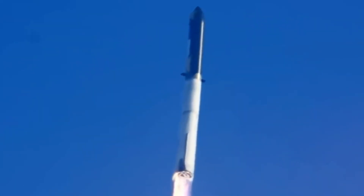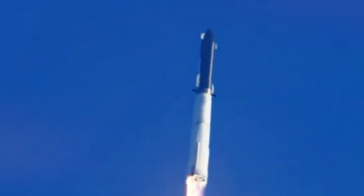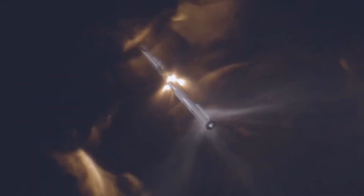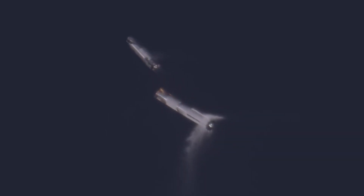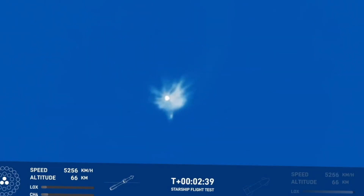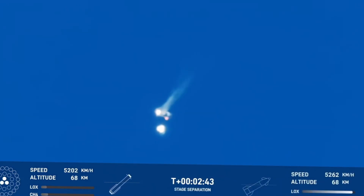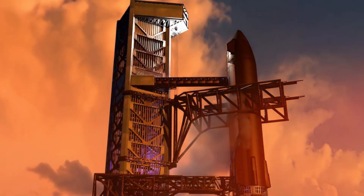This was three times the power of the mighty Saturn V — a force that would make our predecessors at NASA look on in awe. Then came the moment that changed everything: hot staging. As the booster engines cut off, ship ignition began before separation, a daring maneuver that had never been attempted at this scale. The world held its breath as the two massive vehicles parted ways — a ballet of engineering performed hundreds of miles above Earth.